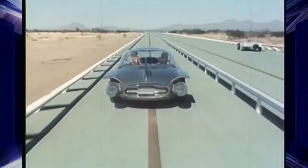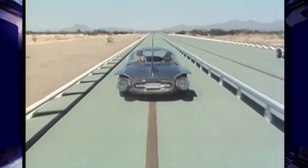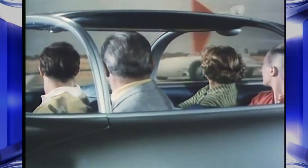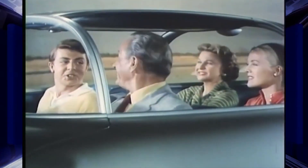Hey, there's a Firebird 1 — the original gas turbine car. Runs pretty smooth for an old-timer.